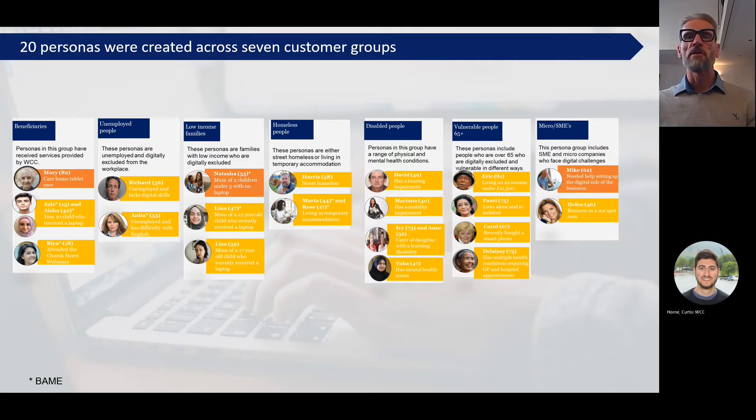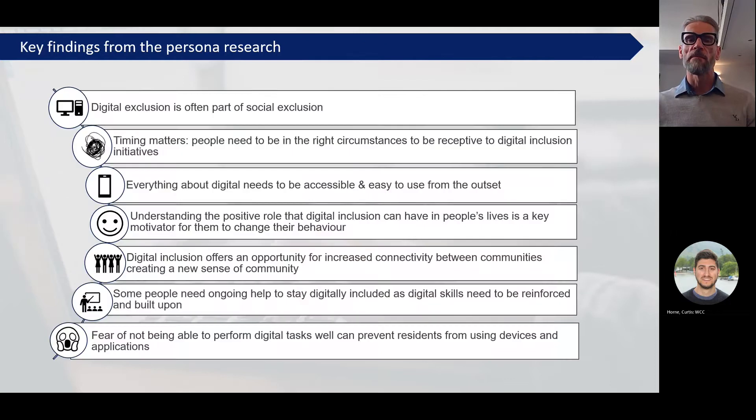We used national and local desk research, and also did interviews with our service leads in Westminster, to develop a series of 20 personas of digitally excluded residents and businesses. These are based on seven groups who are more likely to be digitally excluded: people already receiving digital exclusion services, unemployed people, people on low incomes particularly low-income families, homeless people, disabled people, vulnerable people over 65, and also micro-businesses.